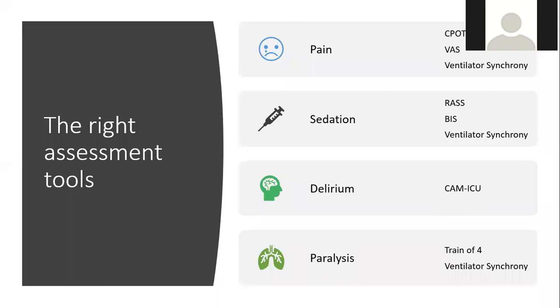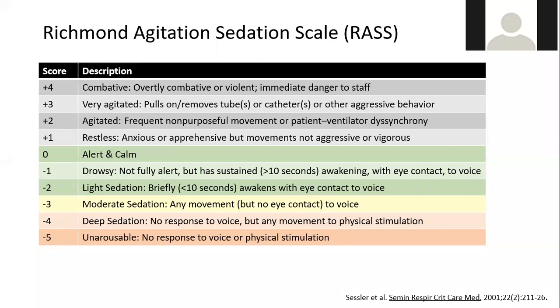For sedation, we use RASS. For paralyzed patients, we may use BIS or the SedLine to determine depth of sedation. Delirium assessments include the CAM-ICU. When utilizing paralysis, we use train-of-four or peripheral nerve stimulation to assess depth of neuromuscular blockade, or we use ventilator synchrony as an easier eyeball-type target.